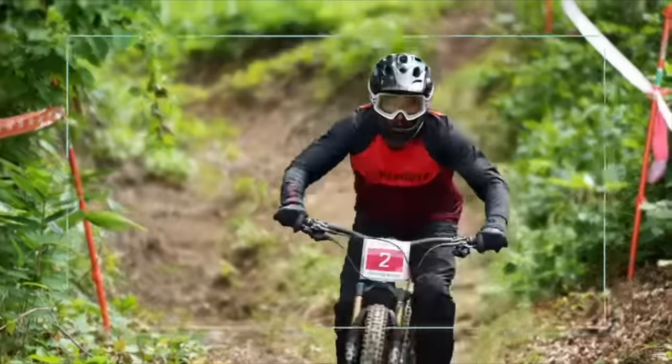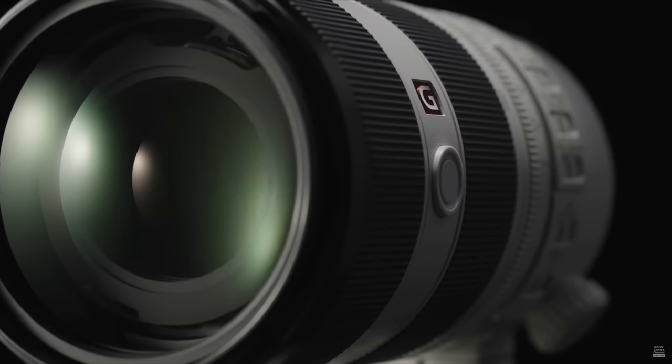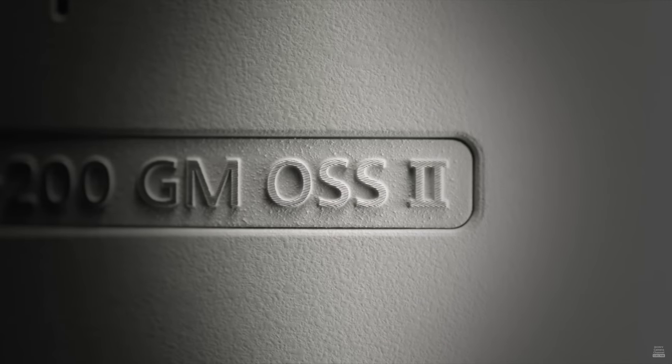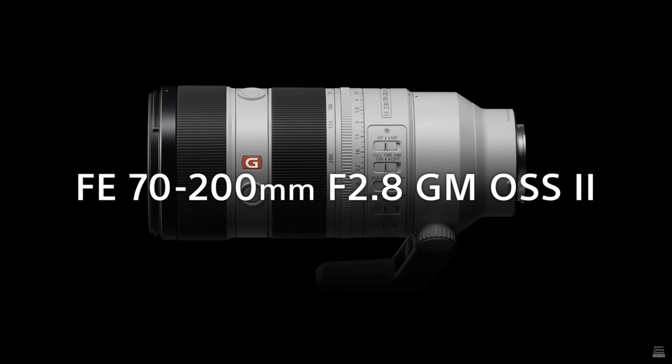Let us also not forget their new zoom, the 70-200 — lighter, faster, and quicker AF. The final nail in the coffin, if you will, for those people who don't believe AF can be used for professional productions.